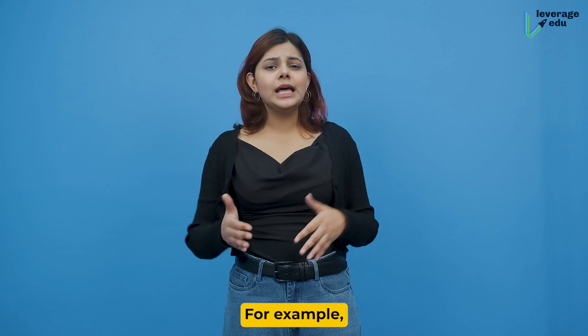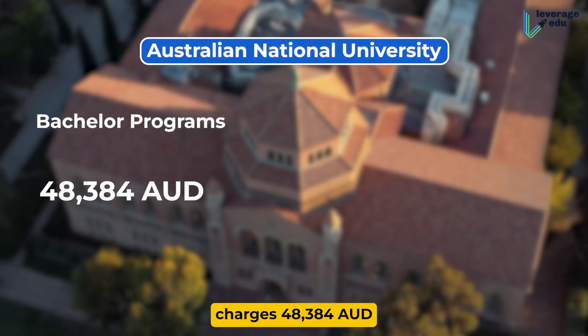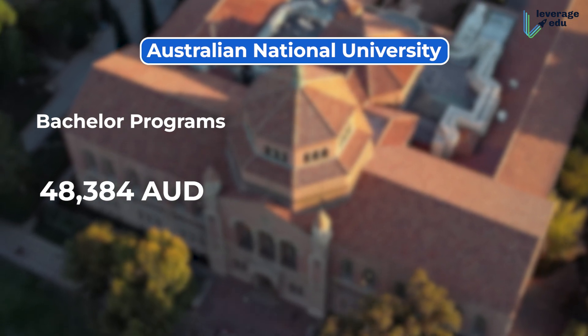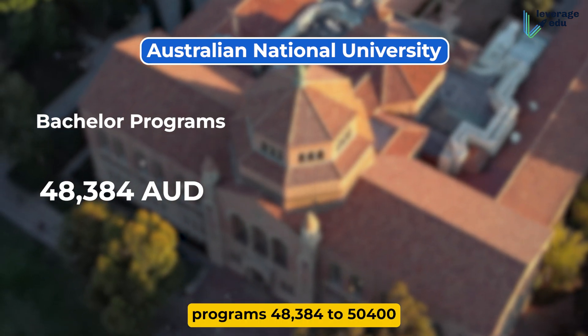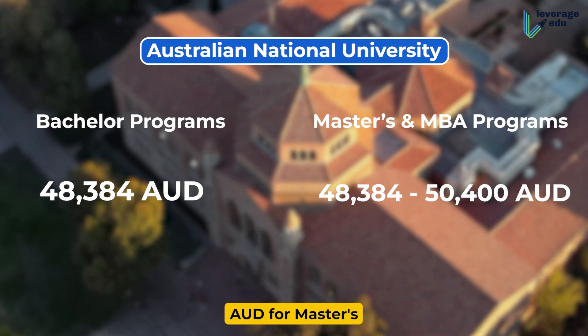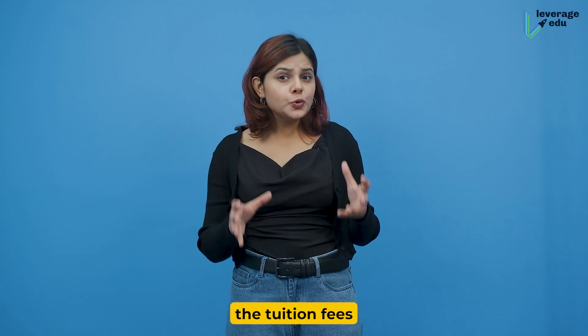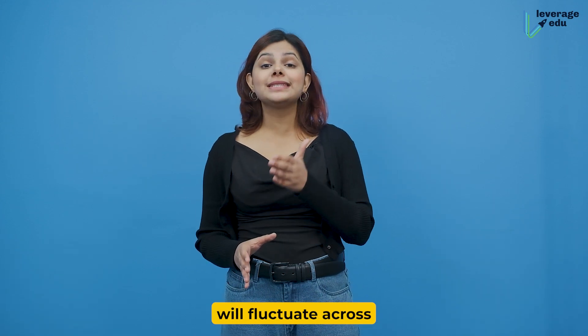For example, the Australian National University charges 48,384 Australian dollars for Bachelor of Engineering programs, and 48,384 to 50,400 Australian dollars for Masters and MBA programs. This is how tuition fees will fluctuate across different programs.